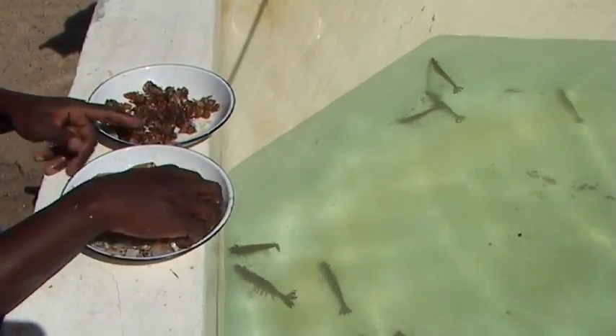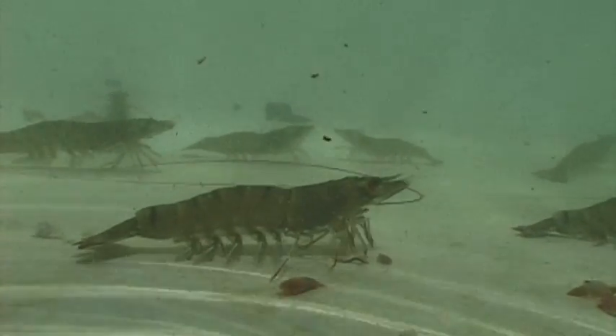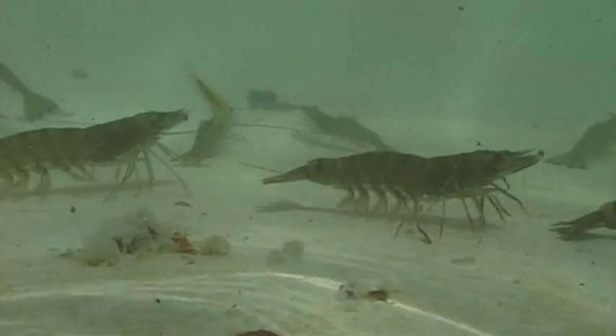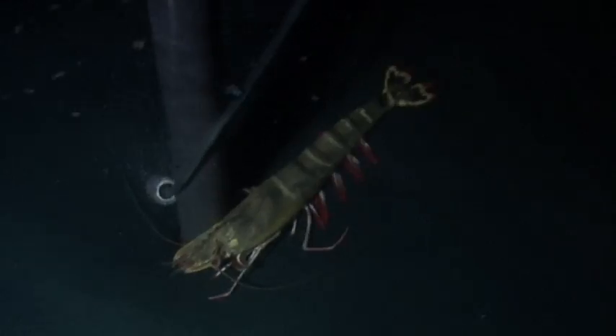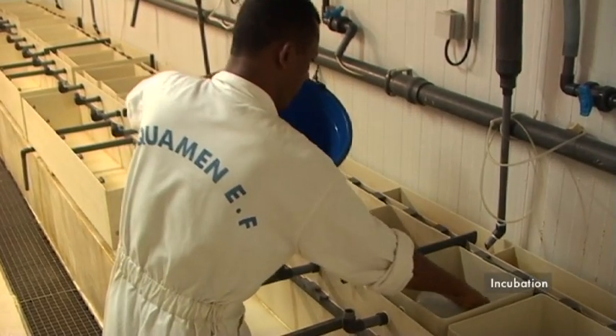Les géniteurs sont nourris avec de la chair de crabe et des coquillages ramenés par des pêcheurs locaux. Suivant la demande de la ferme, nous démarrons le cycle de production par la sélection des géniteurs transférés dans le bac de maturation. L'accouplement se fait après la nuit, il y a une sélection des femelles prêtes à pondre, transfert individuel en bac de ponte durant la nuit, puis récupération des œufs et mise en incubation pour 6 à 8 heures.